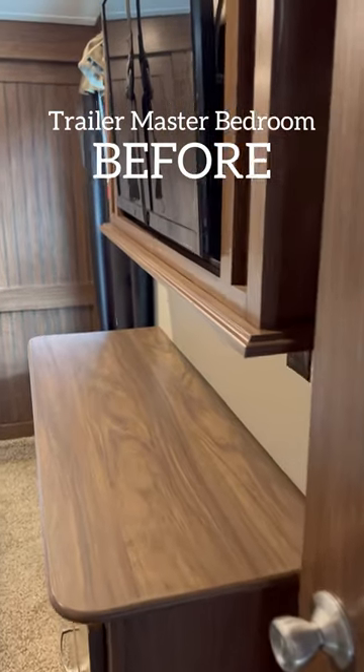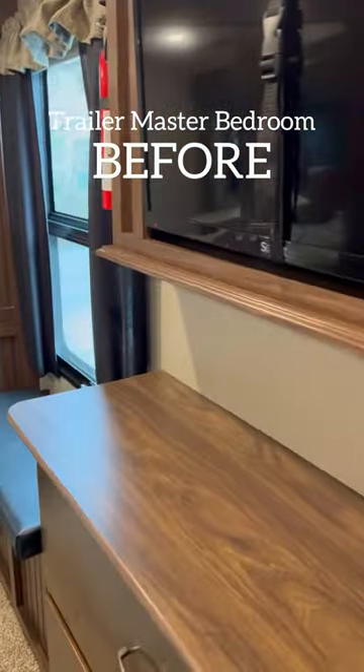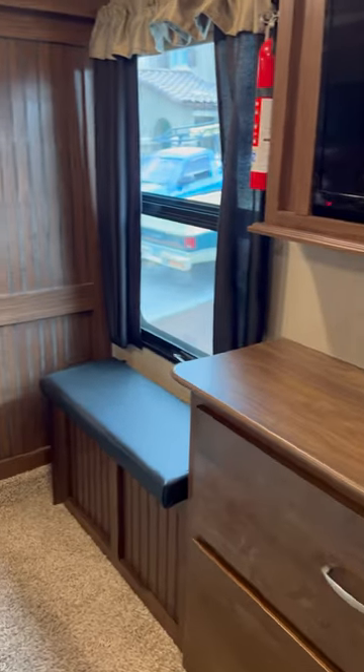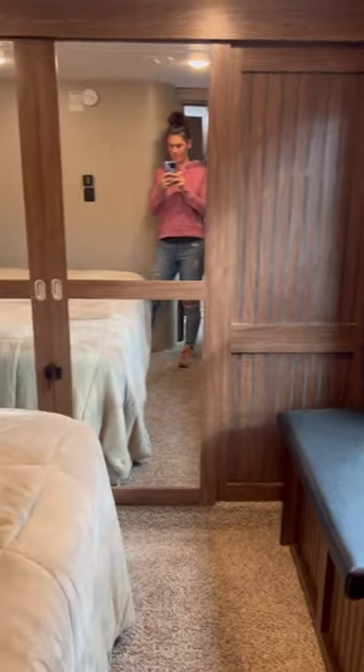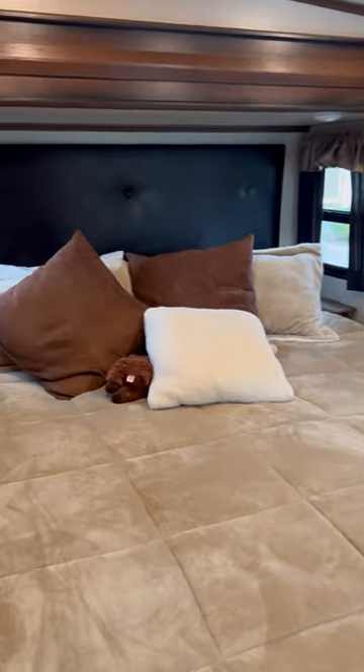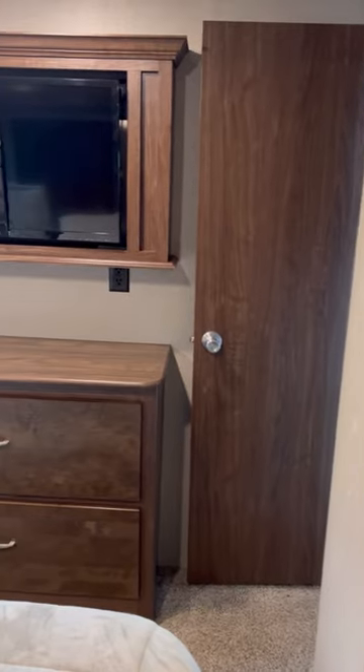Why are RVs so brown? They're just so dark, and like, I get it — it hides a lot of dirt. But this is what our master bedroom looked like in our new trailer, our new fifth wheel. Very drab, right? All the beige, all the brown.